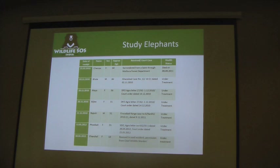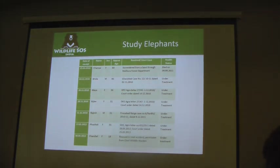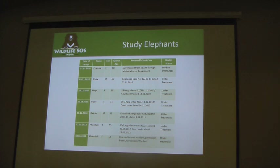These are the study elephants. These are case properties — elephants confiscated from illegal captive owners who were transporting them from one state to another. These are all elephants under court cases: Bola, Maya, Bijli, Rajesh, Fulkali, and Chanchal. These are four females and two males taken as the study sample size.